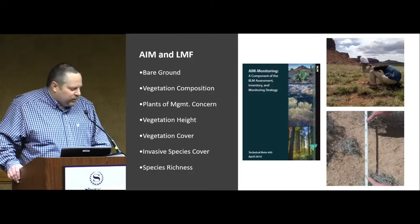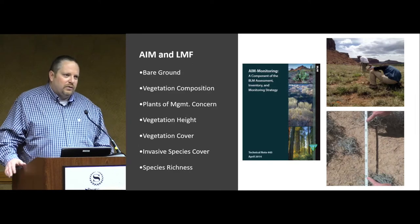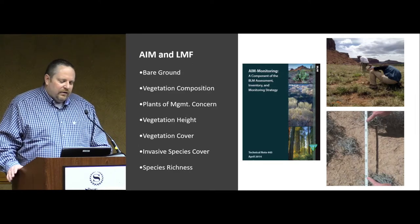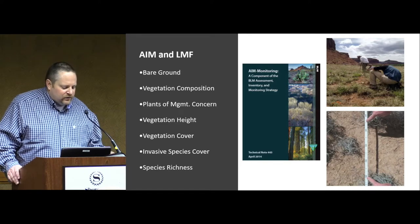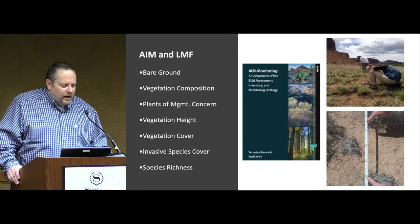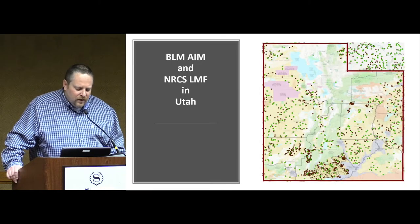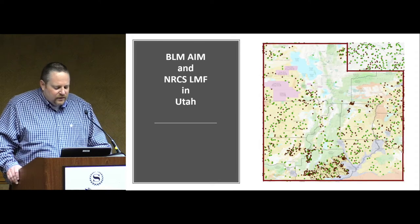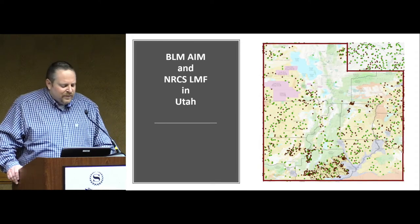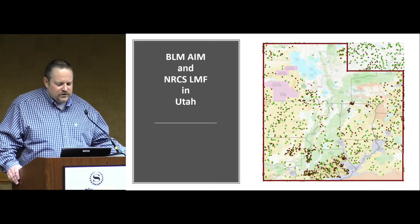AIM and LMF, if you're not familiar with them, use a suite of indicators that are scalable across multiple landscapes. You can scale these down and look at these indicators on different scales to evaluate different areas and for different things. In Utah, this is where we're at with the LMF and AIM — the AIM is the dark dots and the LMF is the green dots. We actually have probably 1,000 more dots that are going to be on this map in the very near future from last year's data.